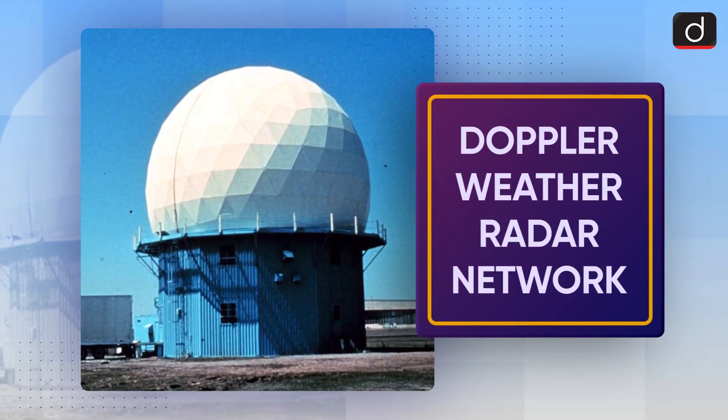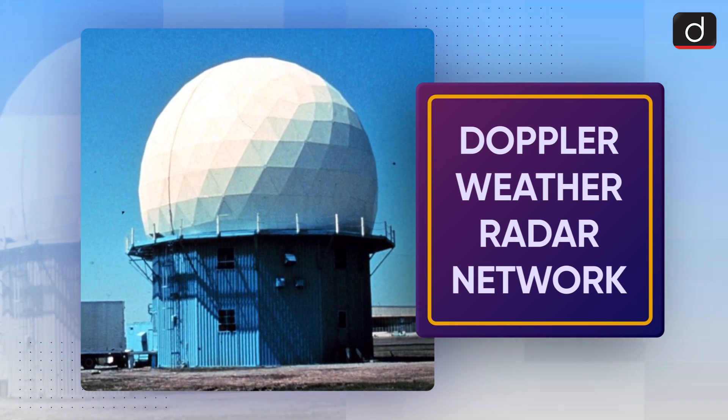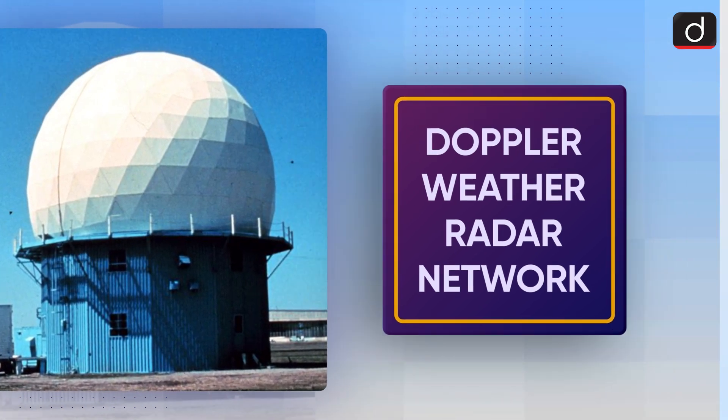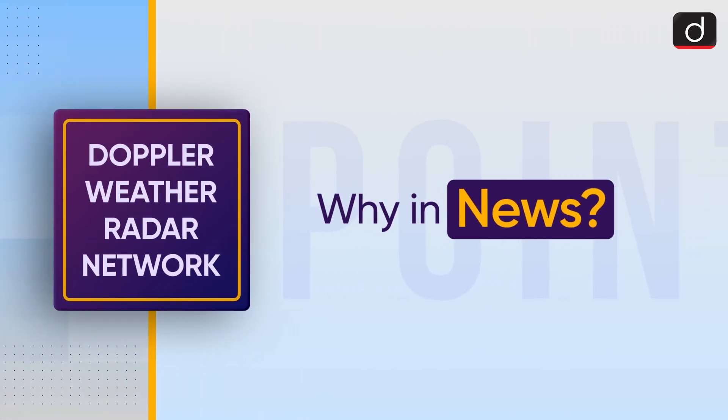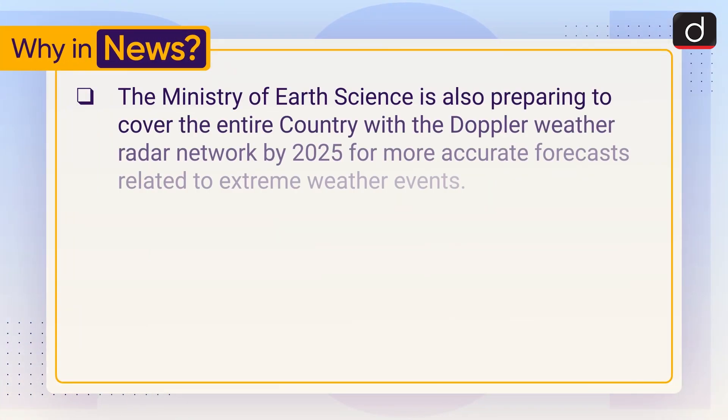Good morning, everyone. Welcome to another series of To The Point. Today's topic of discussion is Doppler Weather Radar Network. Let's see why it is in the news. The Ministry of Earth Science is preparing to cover the entire country with the Doppler Weather Radar Network by 2025 for more accurate forecasts related to extreme weather events.